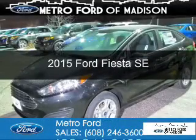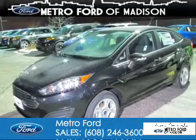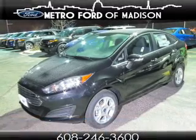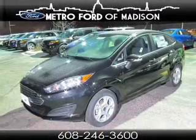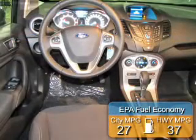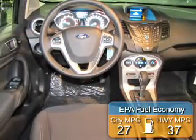This is a new 2015 Ford Fiesta. It's powered by front-wheel drive, a 1.6-liter, four-cylinder engine, and a six-speed automatic transmission. Great fuel efficiency saves you money by requiring fewer trips to the gas station.